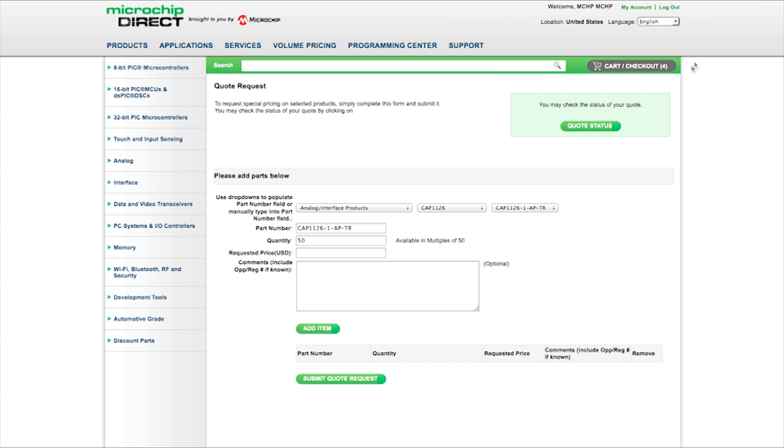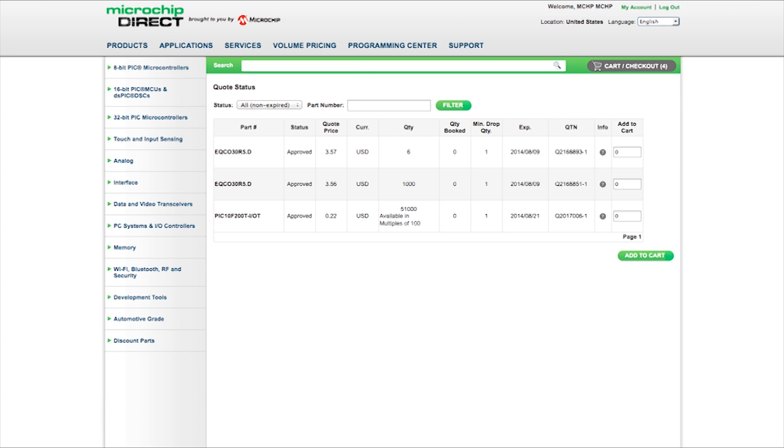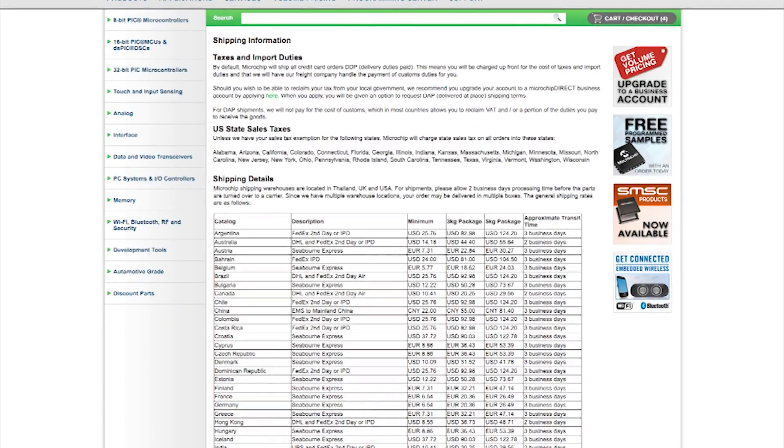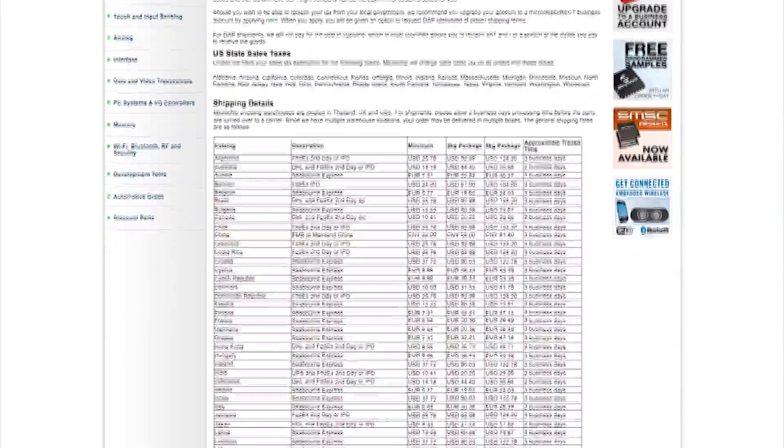Then you can use the view quote status feature to keep track of your quotes and to use your quoted prices for your Microchip Direct orders. It's also easy to send Microchip parts to a contract manufacturer even if they are in a different country.